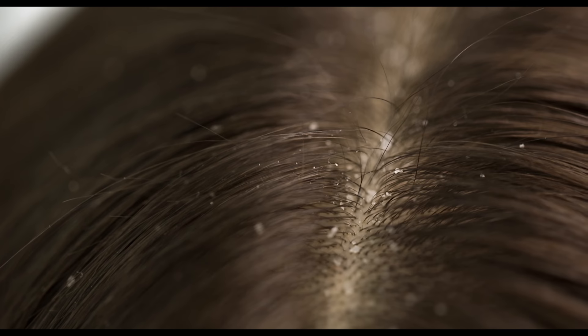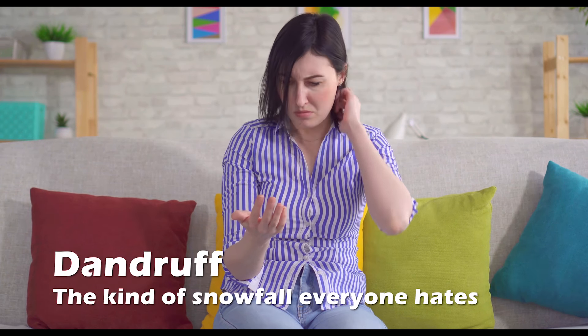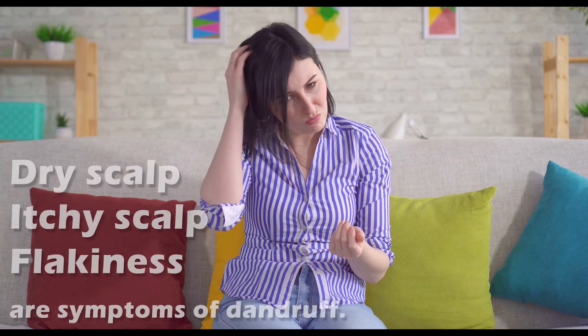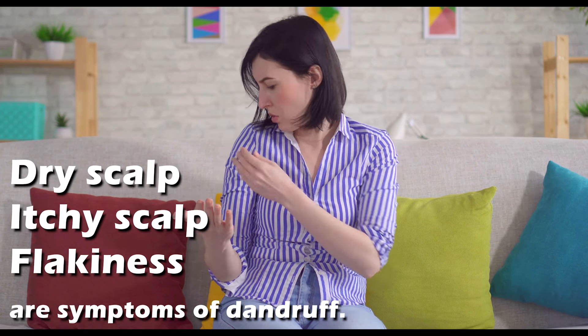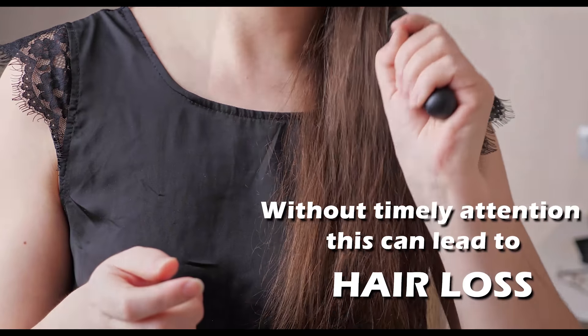We all know how annoying dandruff is. Most of us have suffered from these head scratchers at least once in our lives. Dandruff is kind of snowfall that everyone hates. Dry scalp, itchy scalp, flakiness — all these are symptoms of dandruff. Without timely attention, this can lead to hair loss.